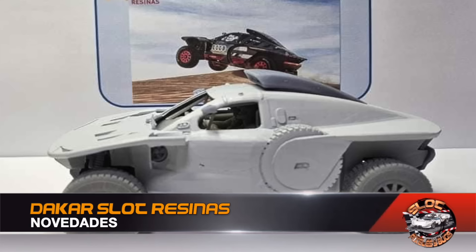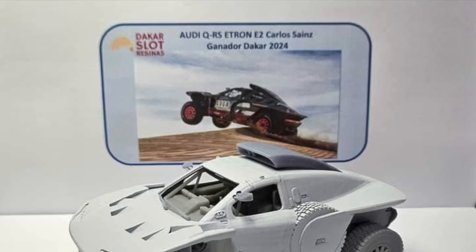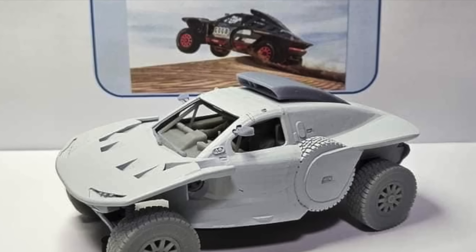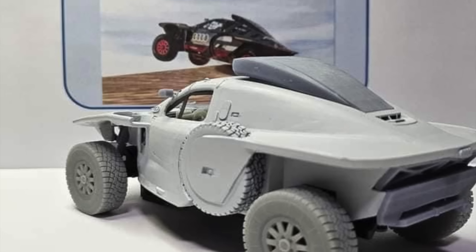The Dakar winner — the Audi Q e-tron of Carlos Sainz and Lucas Cruz — is one of the immediate new arrivals from Dakar Resinas. A model they have just finished developing and are putting directly on sale immediately in their store, which you can find on their Facebook account. We leave you with images of this impressive raid model.